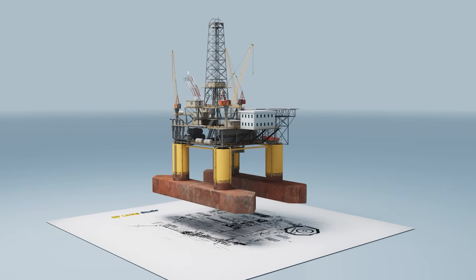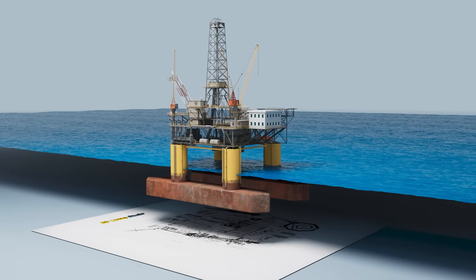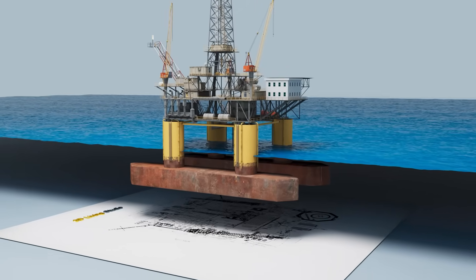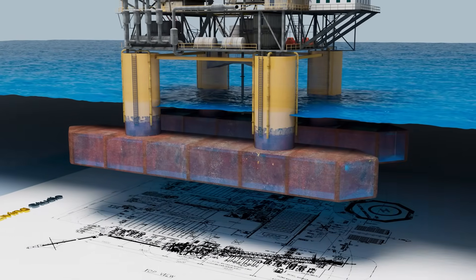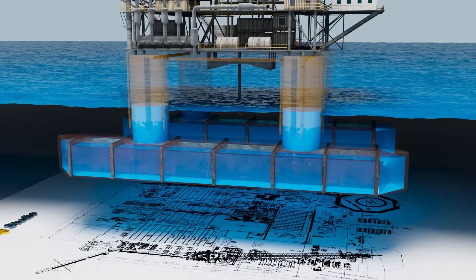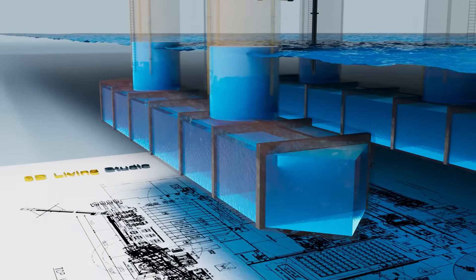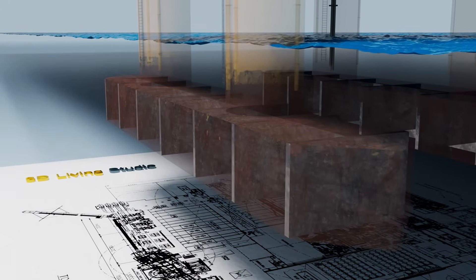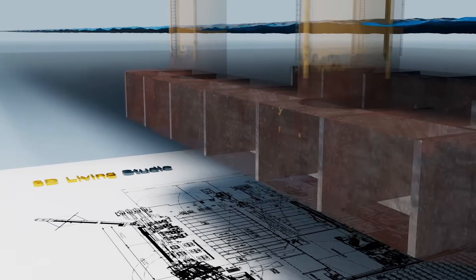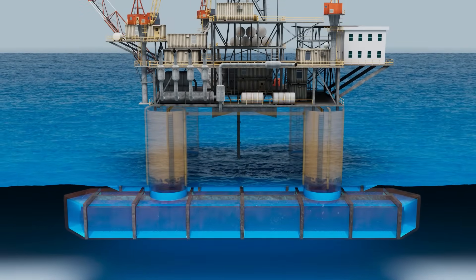An offshore oil drilling rig is typically semi-submerged in operation for stability, achieving this by flooding its pontoons with sea water. To prepare for transport, the rig must float higher by pumping water out of its pontoon tanks. Each pontoon is divided into multiple ballast tanks, allowing careful control of buoyancy and balance. This procedure must be monitored very closely to prevent the rig from capsizing.